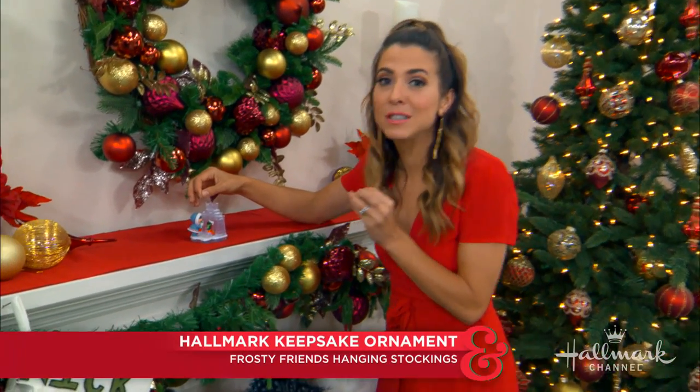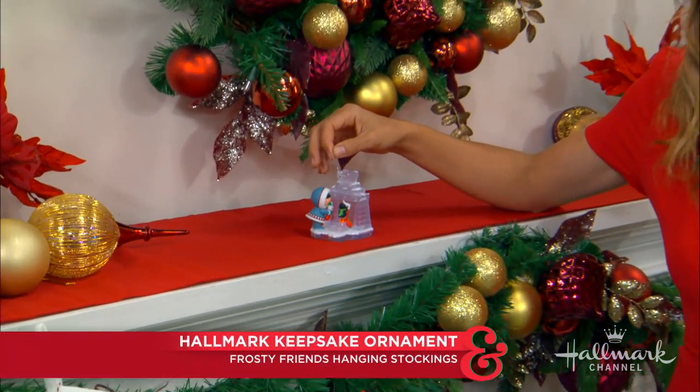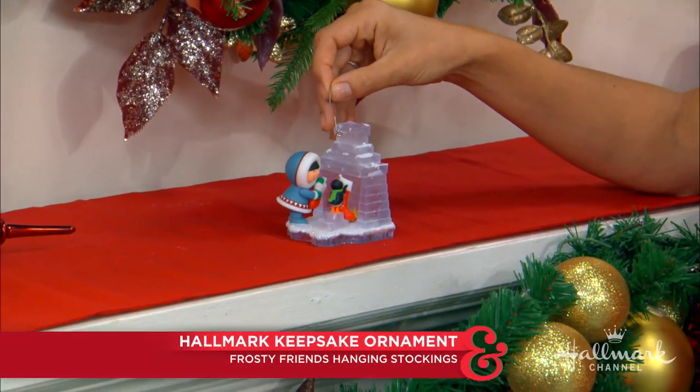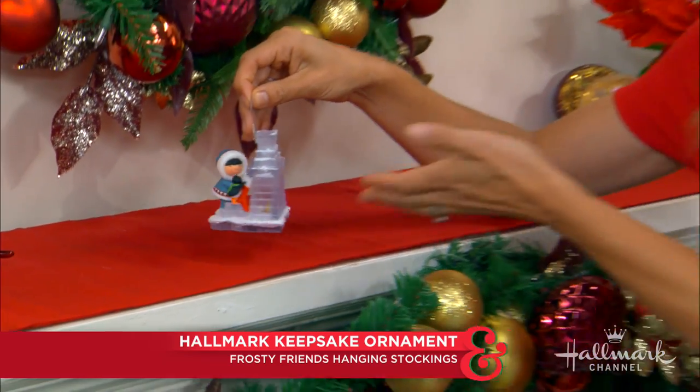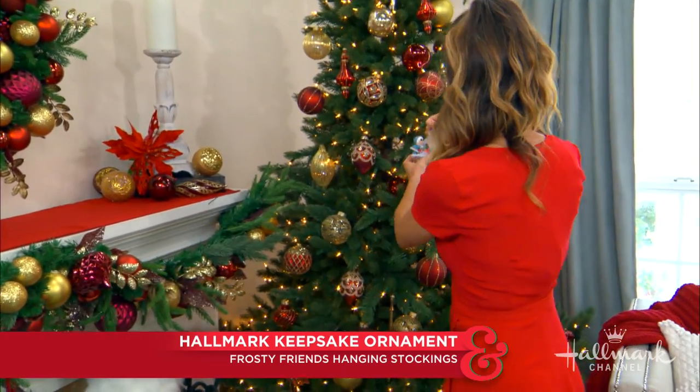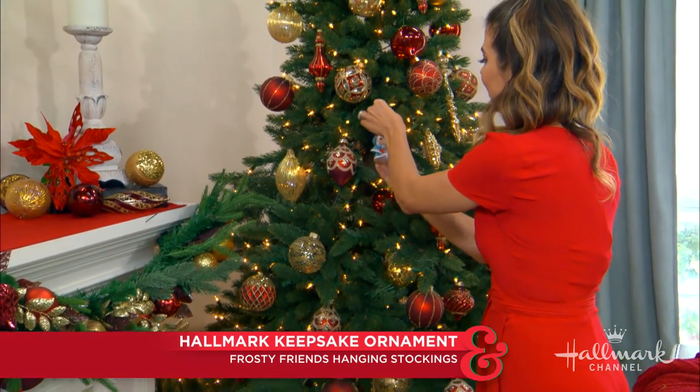I just love this little Frosty Friends hanging stockings ornament. What I think is so fun is that we just had a stocking session today — a little competition, if you will. I love the way this ornament looks; I think it's so sweet on the tree and it's going to look absolutely beautiful. Take a look at that!